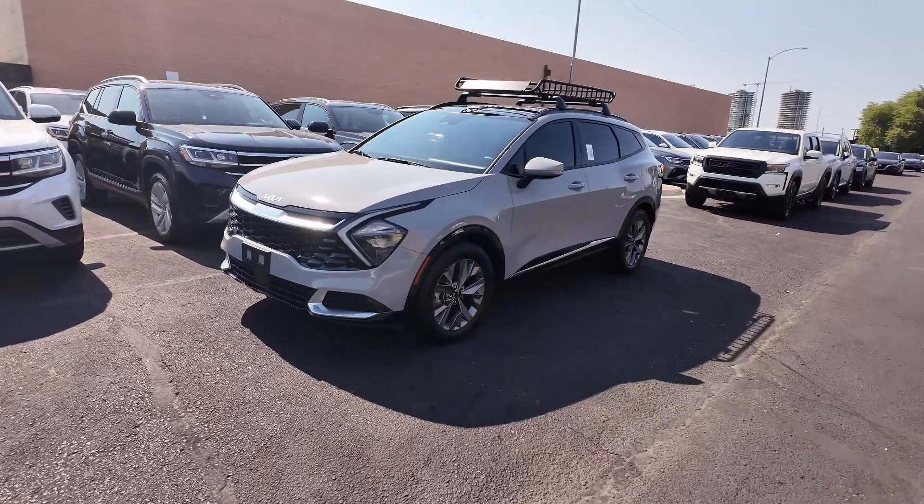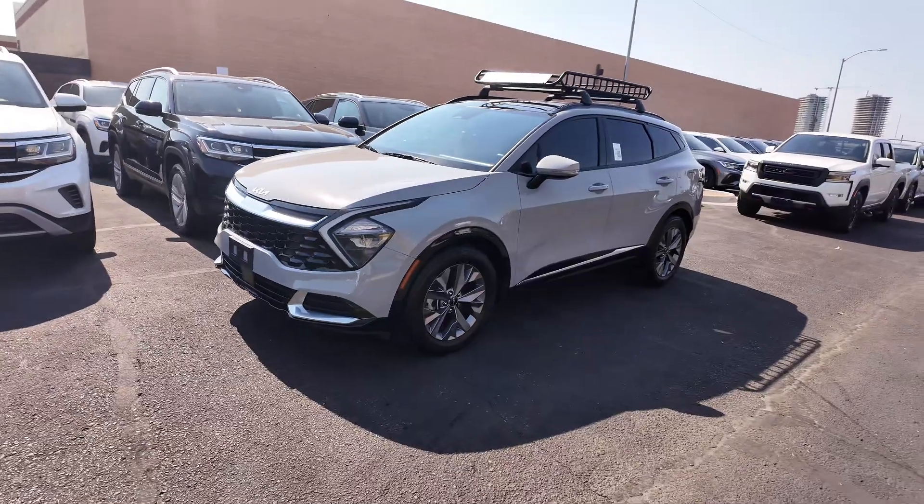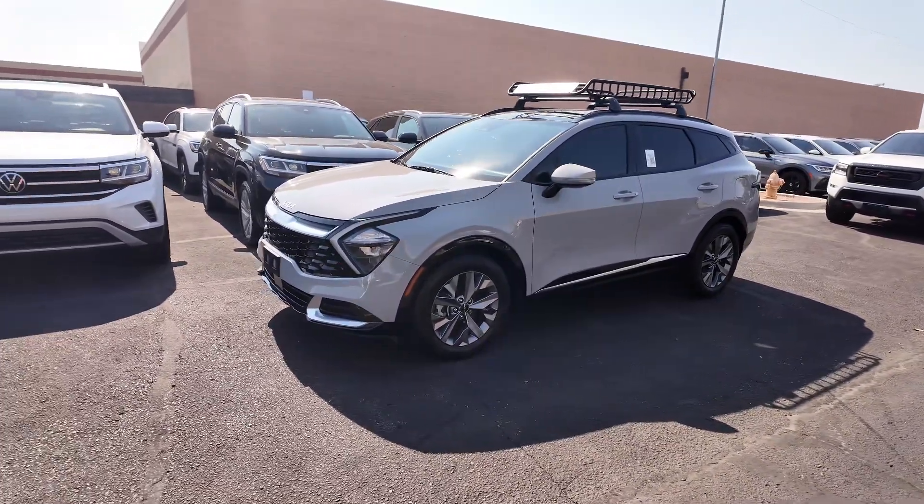Hey guys, right over here we have the 2023 Kia Sportage SX SUV. It has an odometer reading of 15,616 miles, which is fantastic.